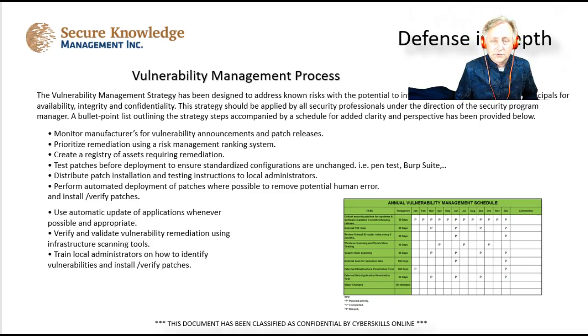There's a vulnerability management process, which is probably the quickest bang for your buck. Things you can do include monitoring software and hardware manufacturers for vulnerabilities or patch releases and doing updates as required — most of the time updates fix things, so it's good to update your equipment. Also, prioritizing remediation through a risk rating system to rank risks, creating a registry of assets that require remediation, and knowing which assets need the most protection by doing risk analysis against those assets.